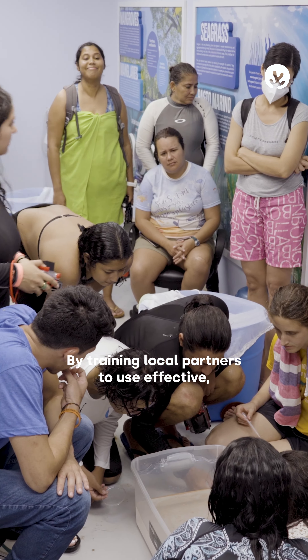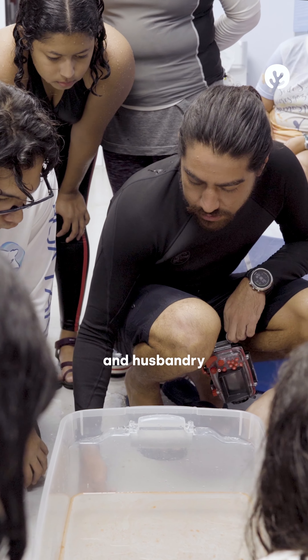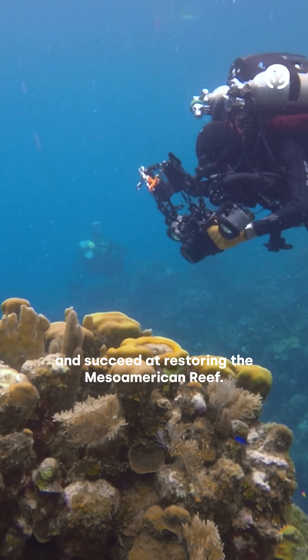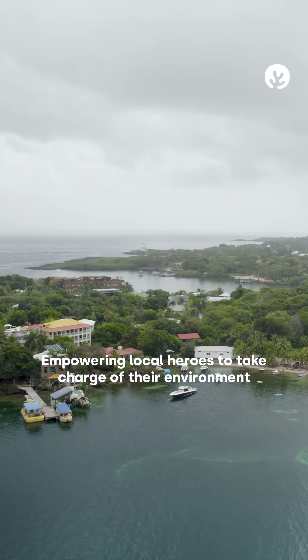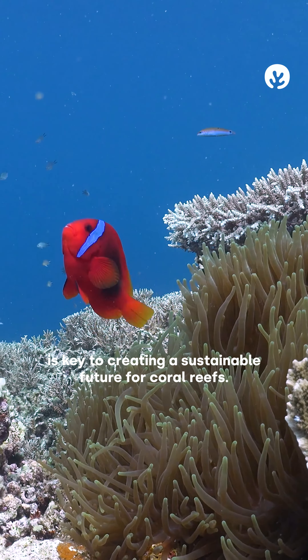By training local partners to use effective low-cost, low-tech methods in coral reproduction and husbandry, the project aims to engage the community and succeed at restoring the Mesoamerican Reef. Empowering local heroes to take charge of their environment is key to creating a sustainable future for coral reefs.